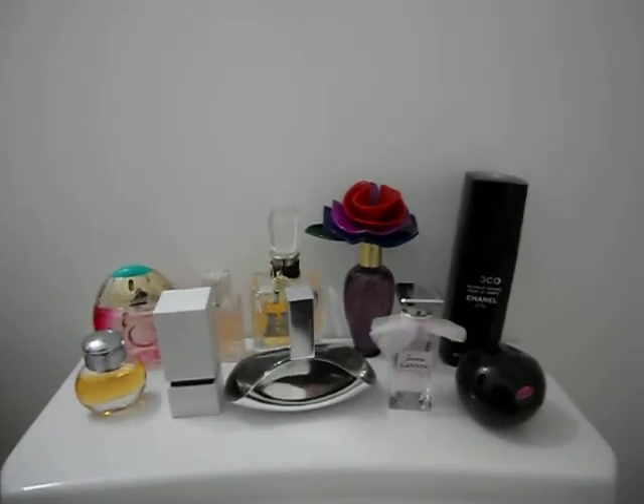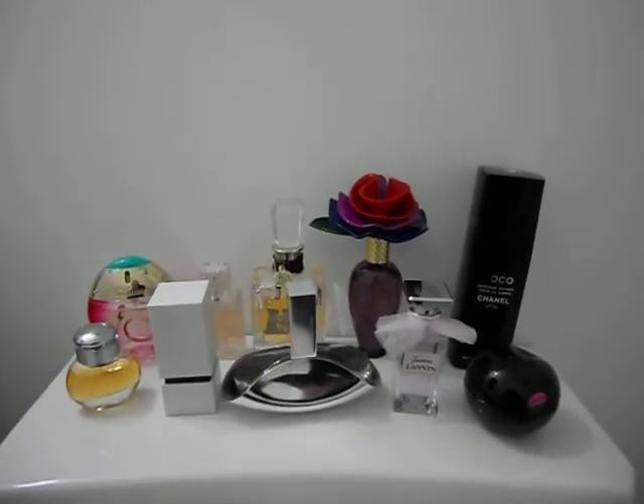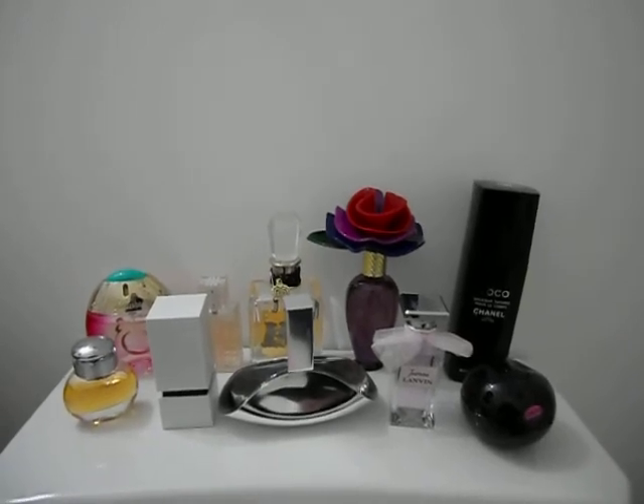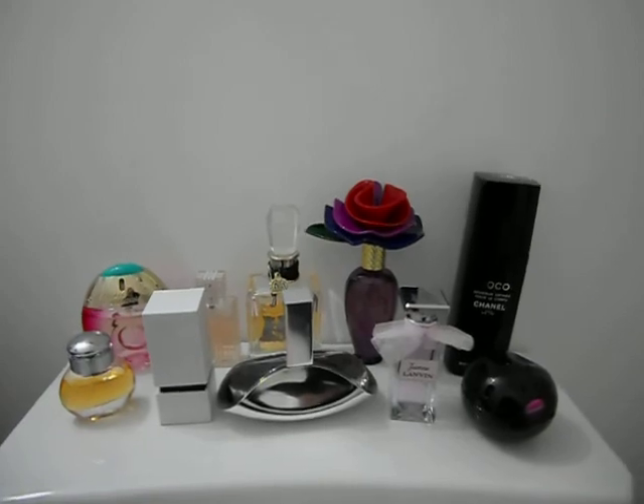So this is my perfume collection of 2012. I hope you guys like it. Give me any comments if you would like, and I hope you enjoy it.